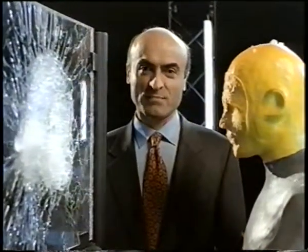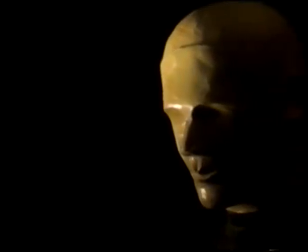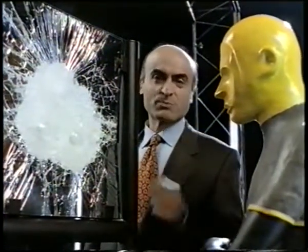It can withstand bullet impact, so it is bullet-resistant — but what about the penetration and splinter resistance? OmniArmor not only withstands bullet impact, but releases no splinters. OmniArmor is a composite of glass and polycarbonate with the advantage of zero ejection of splinters on the protected side. Absolutely zero.